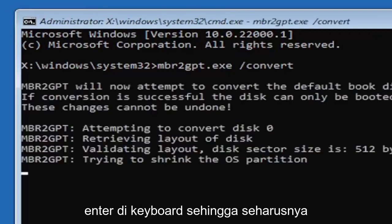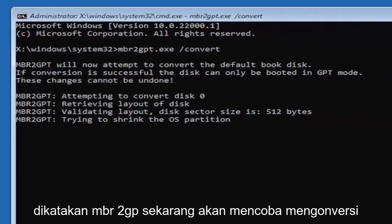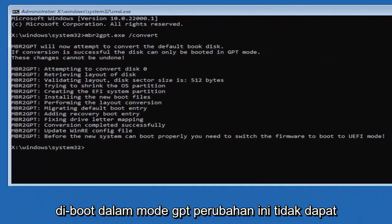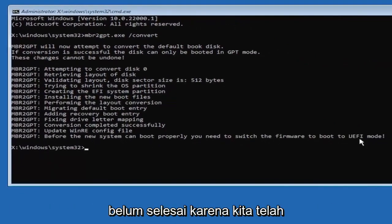Hit Enter on the keyboard. It should say that MBR2GPT will now attempt to convert the default boot disk. If conversion is successful, the disk can only be booted in GPT mode — these changes cannot be undone. Now that we've done this, we're not finished yet because we still have to change it to UEFI mode.